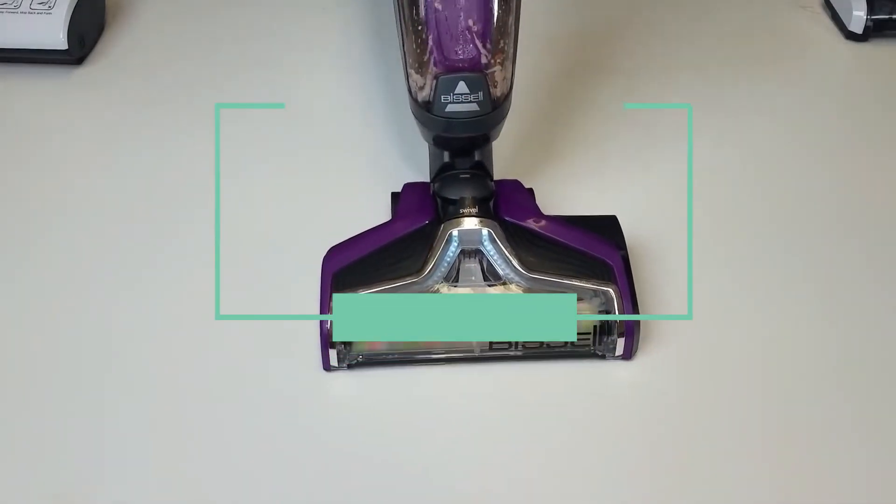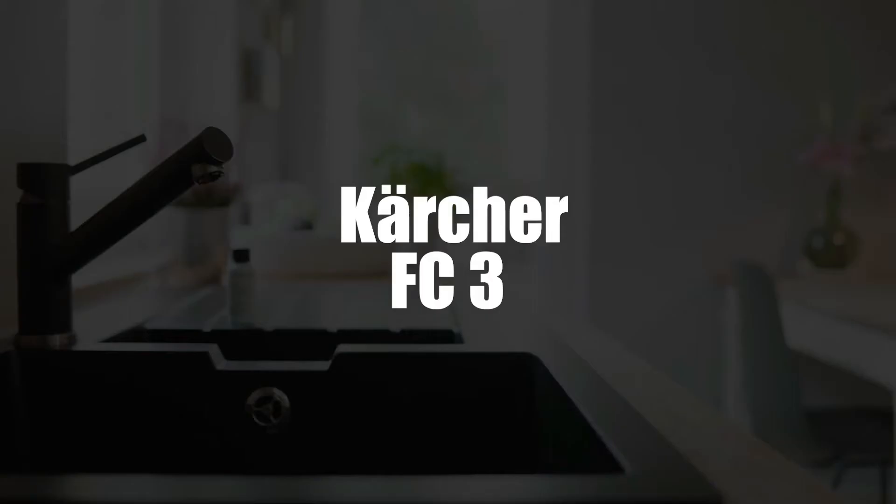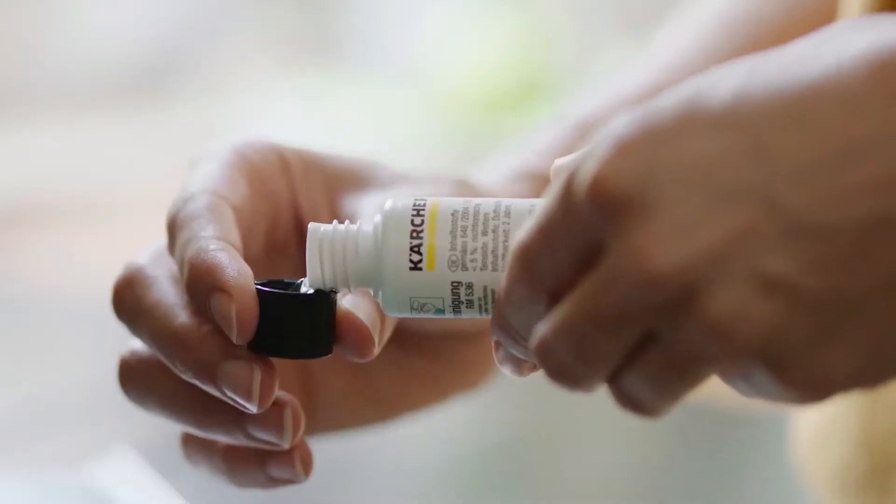In fourth place we have the Karcher FC3 Cordless Floor Cleaner. The Karcher FC3 is suitable for all types of hard floors including tiles, laminate, parquet, and even linoleum.